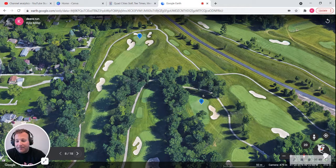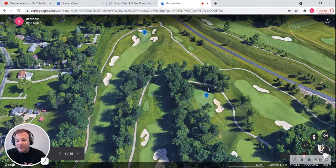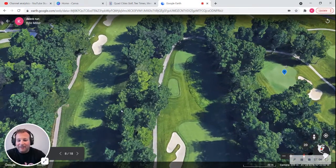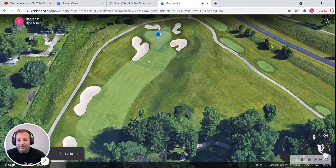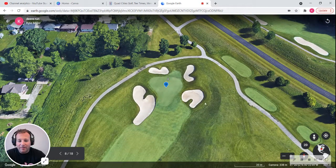The eighth is called the Sanctuary. The small tongue on the front of the green creates a spot for one of the hardest pin positions on the course, but it is a par four and it's only 380 yards long. The pin position might be tough, but you've got four shots to get it there. There are bunkers on the left, and the green is surrounded by four bunkers.